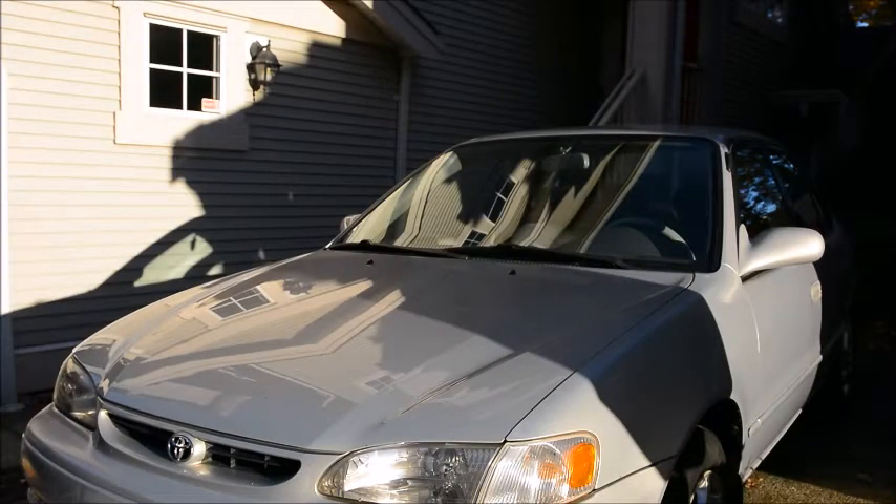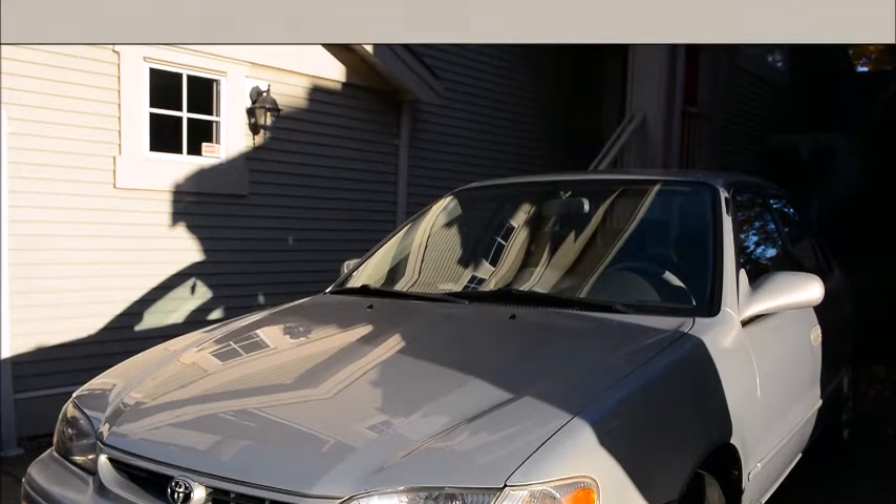Hello, today we're going to talk about a 2000 Toyota Corolla with drivability problems including hard starting, stumbling idle, and stalling.